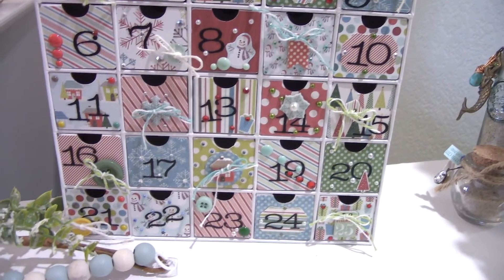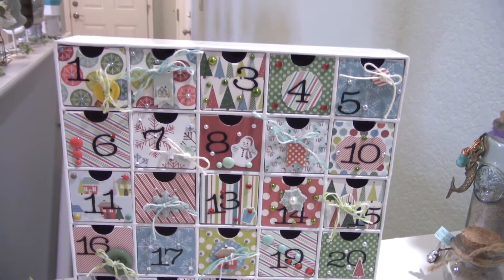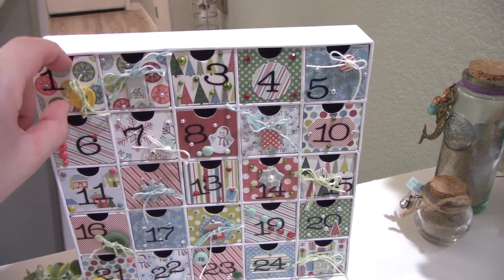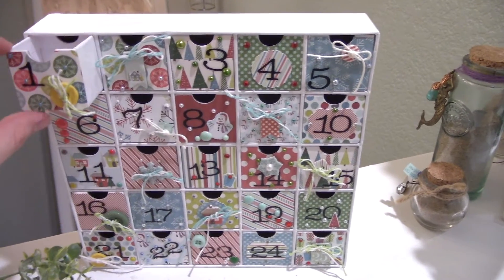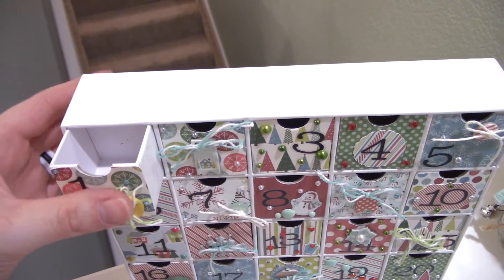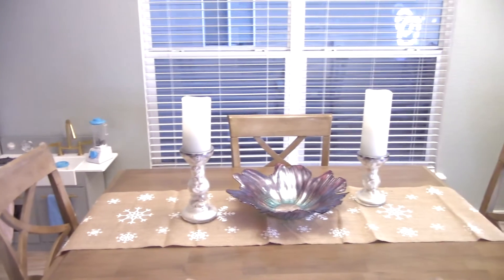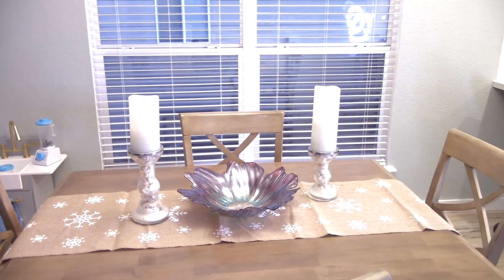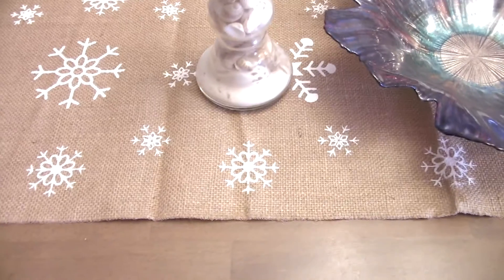My sister also made this advent box calendar — we love advent calendars here, it's very much a European thing. Each little box opens up and you can put chocolates or little tiny gifts in there, whatever you want. It's super cute. I can't wait to have it for when Alira is older and she can open up each day and be excited.